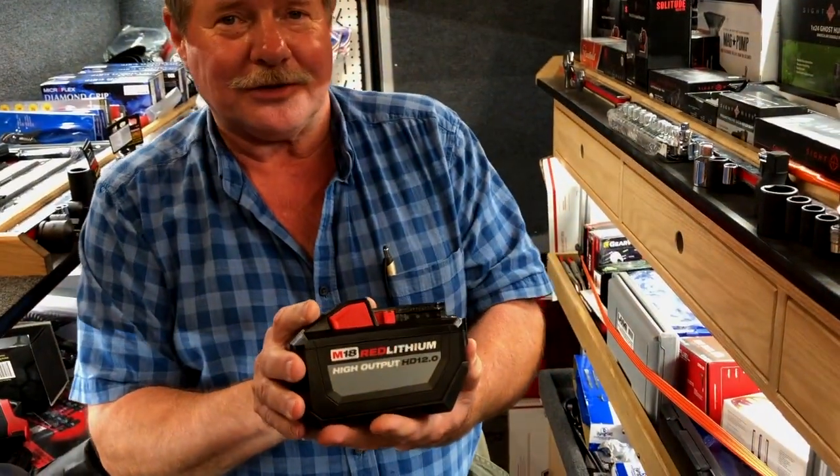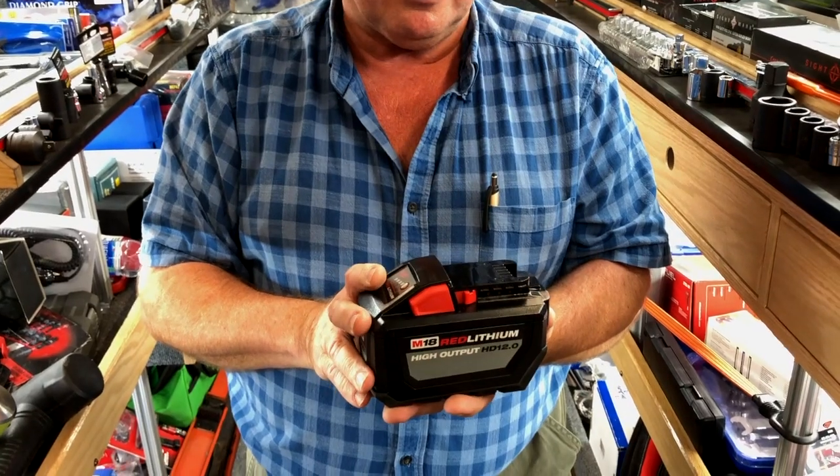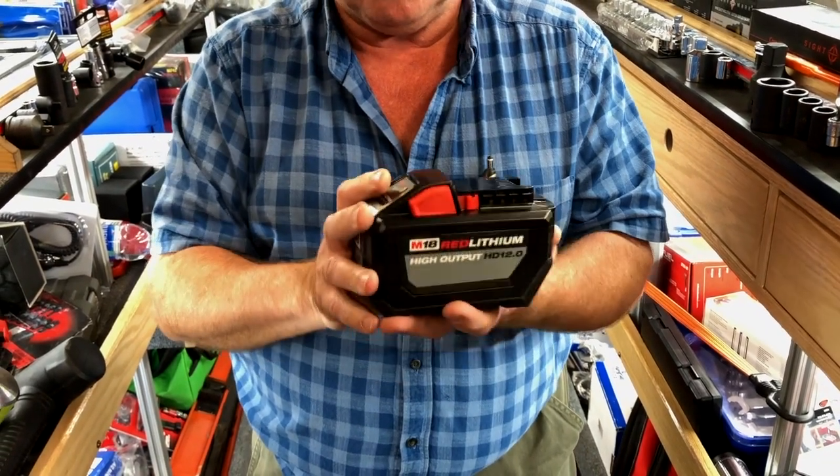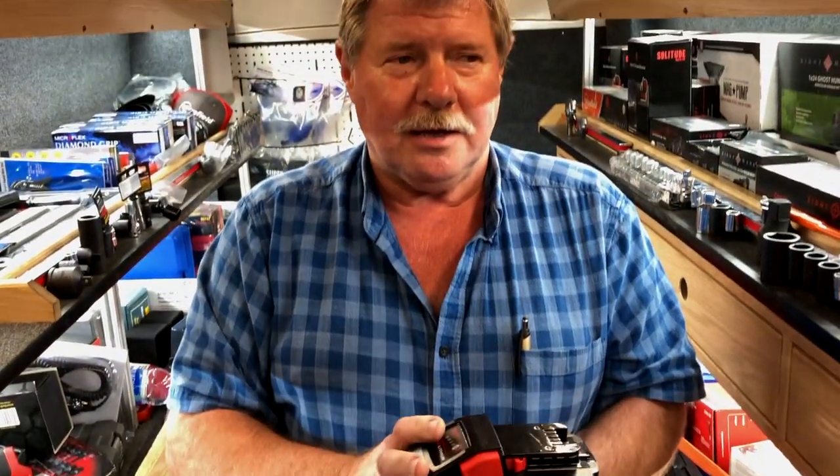Back to the 12-volt batteries — there's a table saw coming out, I'll be having one shortly, that comes with the 12 amp-hour battery. Beginning of next year there's a one-inch impact coming. I know all the numbers but we'll have something to play with later — that's what's coming up.